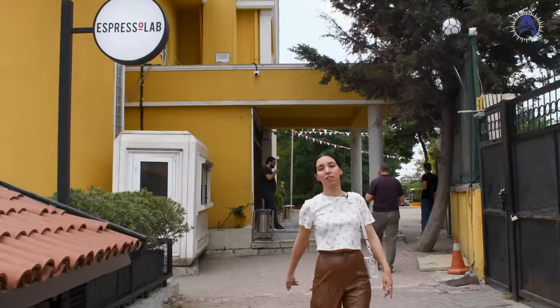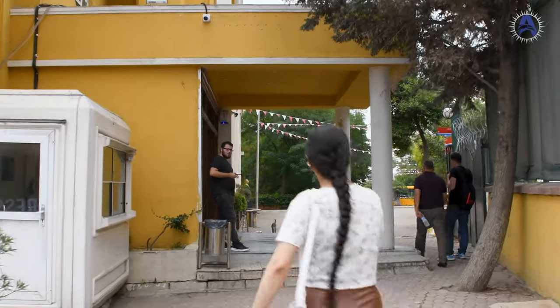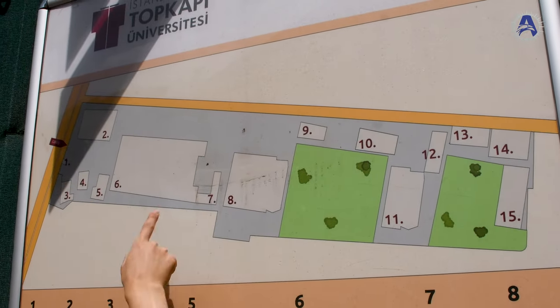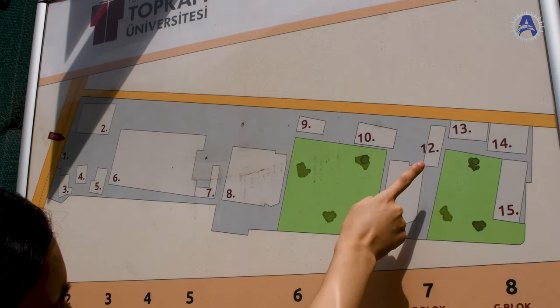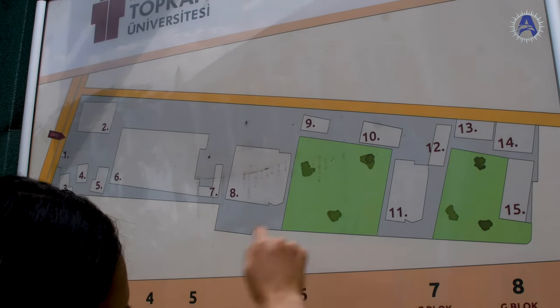Now we're coming back to the map to see which buildings we've visited and which we haven't. We already visited this building and this one — the library — and the last one was G block.